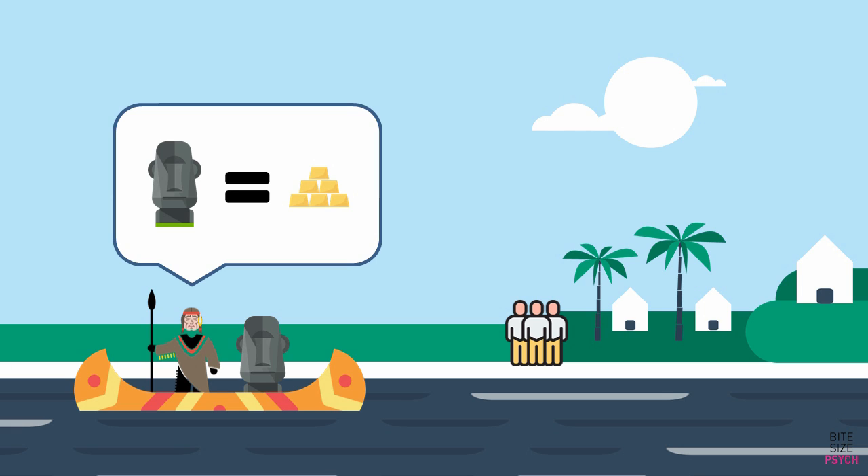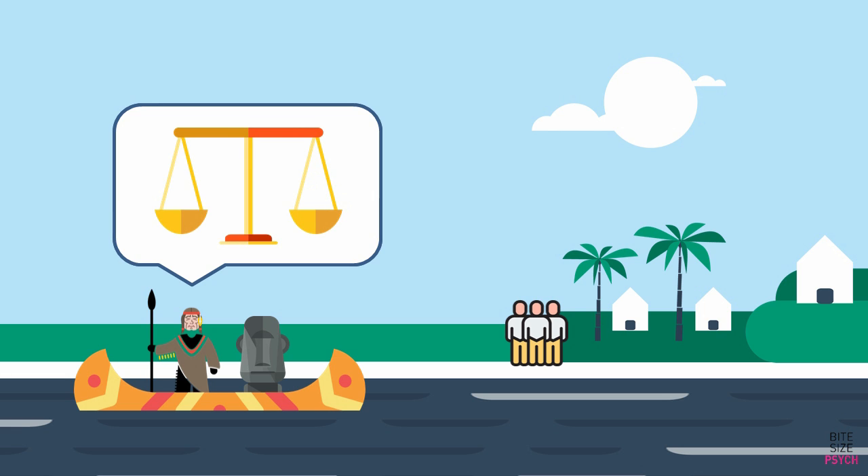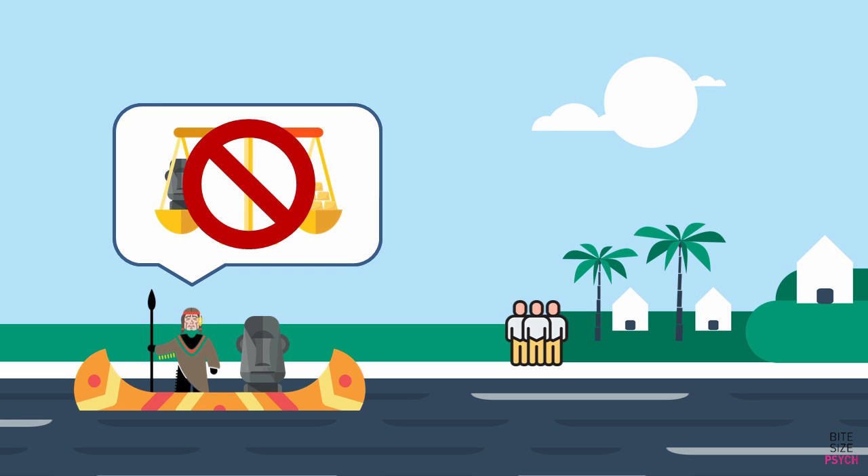The villagers were commanded to pay the statue's weight in gold. Normally, the chief also brings his trusty balance scale, so he could put the statue on one end and the villagers could dump the gold on the other, until both sides evened out. Unfortunately, he forgot the scales this time, and couldn't waste time by going back to get them.